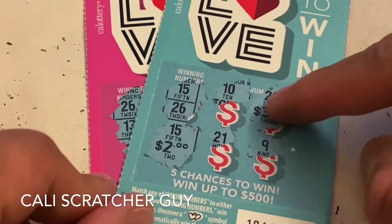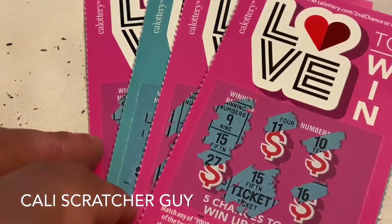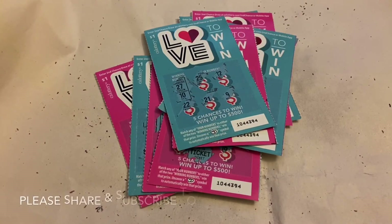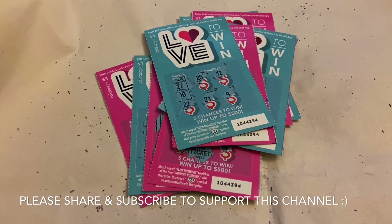Four dollars plus five dollars is nine, plus the two tickets is eleven dollars. We bought 10 tickets for $10 and got $11 back — we're actually positive one dollar today! That's a really good session. If you have any questions or comments, leave them below. If you're a scratcher lover, make sure to subscribe so you don't miss the next video. Thanks for watching — see you guys in the next video, take care, bye bye!